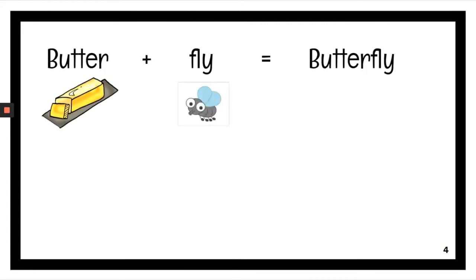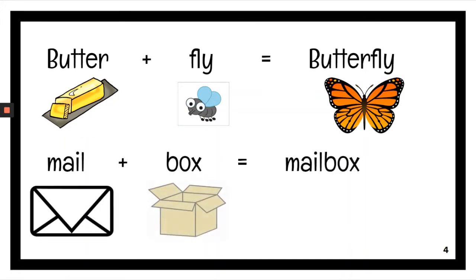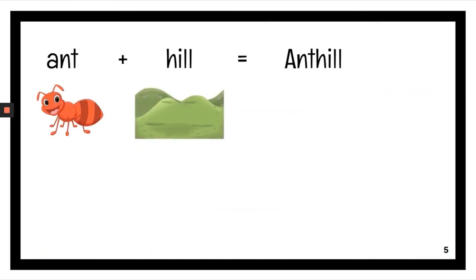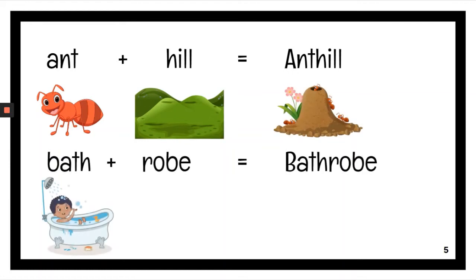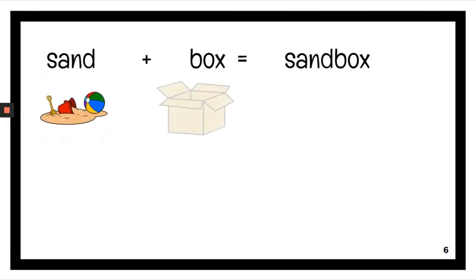Butter plus fly, butterfly. Mail plus box, mailbox. Ant plus hill, anthill. Bath plus robe, bathrobe. Sun plus box, sandbox.